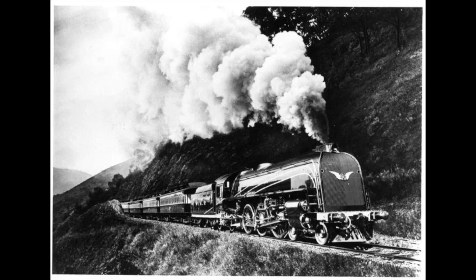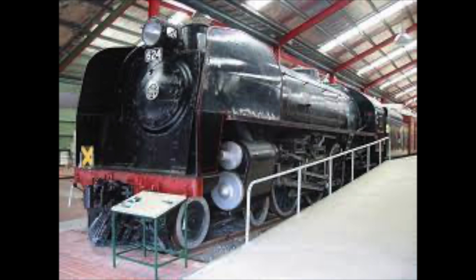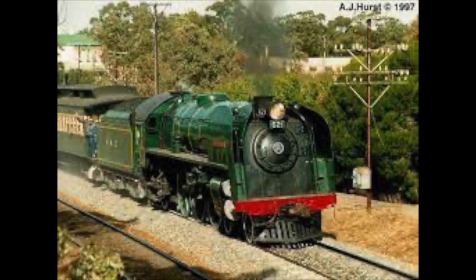By 1970, only two out of the ten remained. Number 624 is on static display, while 621 had a better fate.